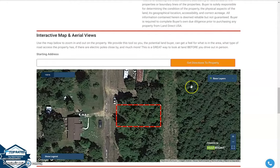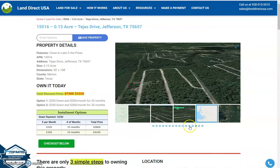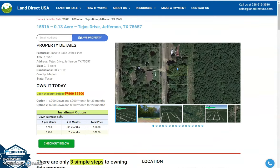Now, if you are interested in this lot, it's available at Land Direct USA. Cash price is only $5,500. We offer seller financing with no credit check required. Just fill out the buyer's application form shown on screen here, and put in a down payment of only $200 to reserve the lot. Or just call us at 928-515-3510. Thank you.